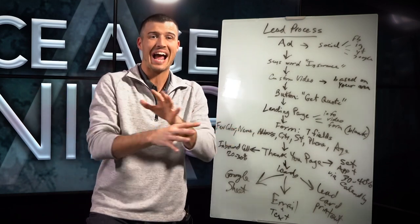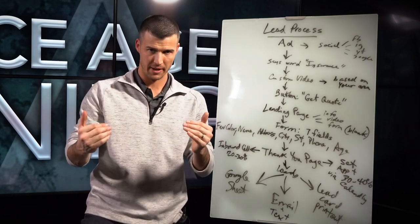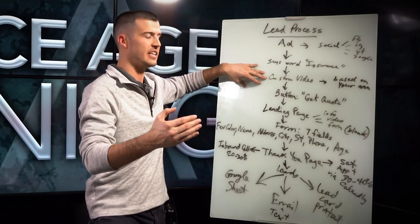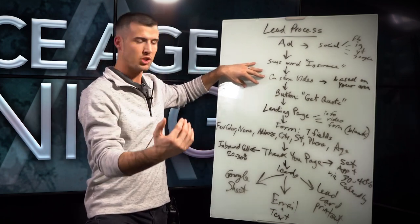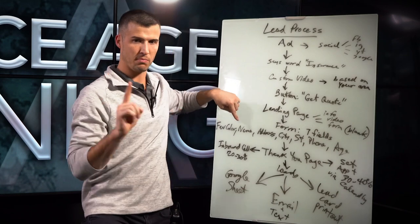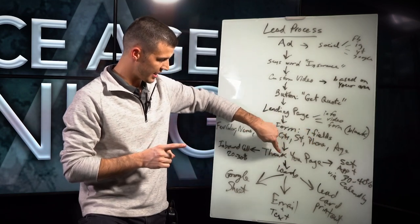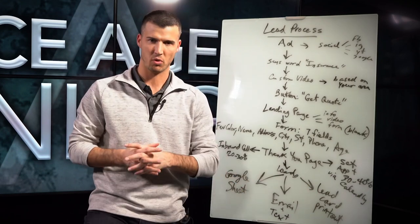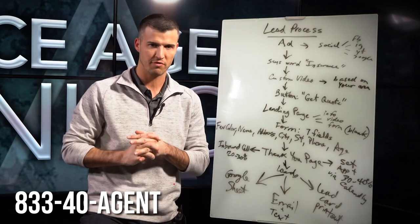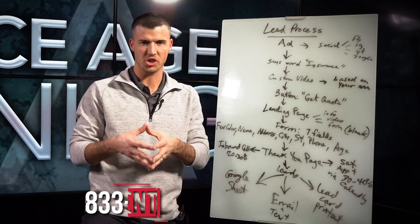In the grand scheme of things, this is how you generate high quality insurance leads: have an ad on social that says insurance with a custom script-driven video with a voiceover based on the area, a get quote button to a landing page with a blank form generating seven key fields, with a thank you page where you can drive an inbound call or appointment. If this sounds too complicated, call our office at 833-402-4368, that's 833-40-AGENT. Here at Secure Agent Leads, we will do all of this on a custom basis just for you.